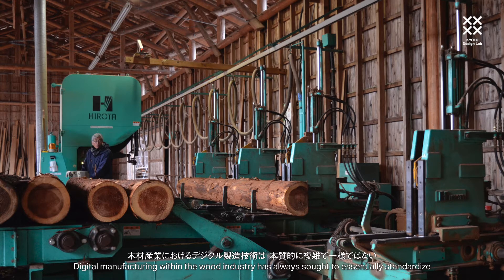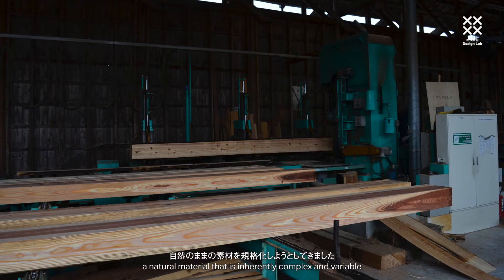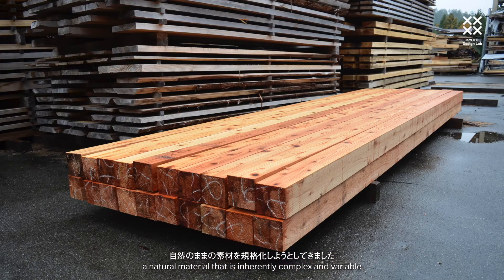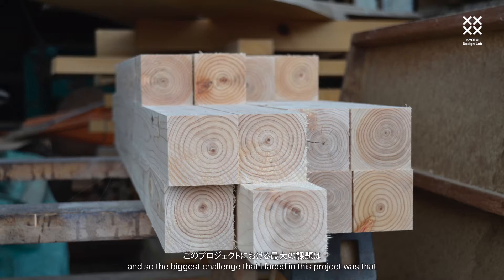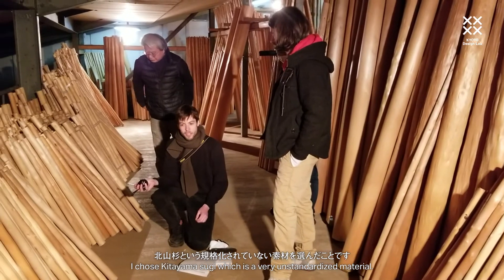Digital manufacturing within the wood industry has always sought to essentially standardise a natural material that is inherently complex and variable. The biggest challenge I faced in this project in particular was that I chose Kitsuyamasugi, which is a very unstandardised material.